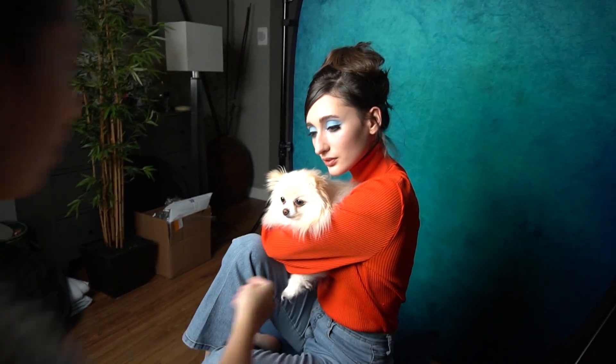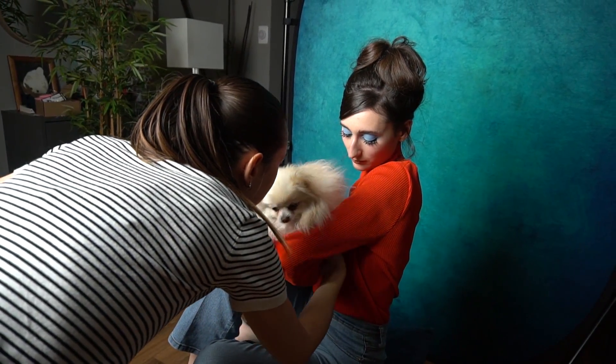Have her paw go on top over here as well. Like this. Yes. Luna, you're such a model.